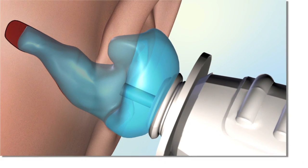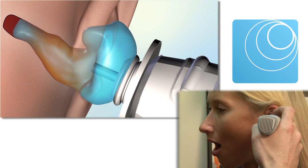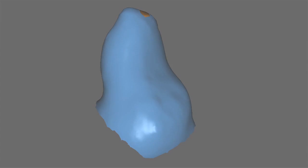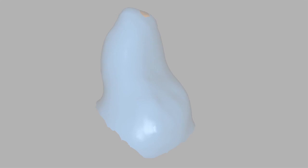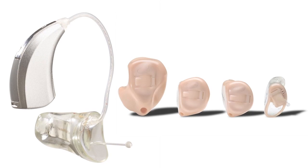The precise extent and location of canal wall excursions caused by jaw movement can easily be measured during the scan. This dynamic information is critical for optimizing seal, retention, and comfort in the personalized product.